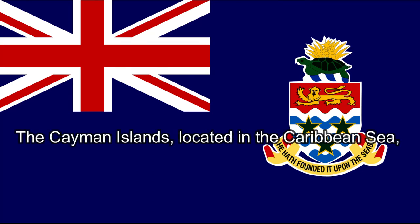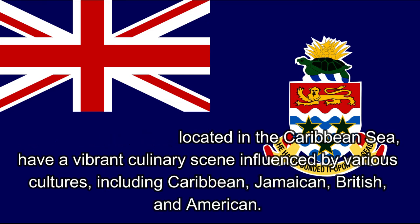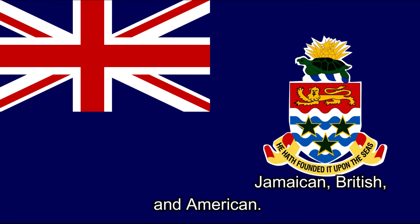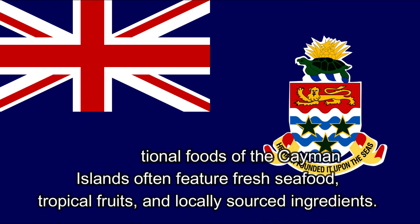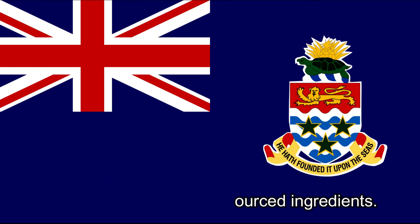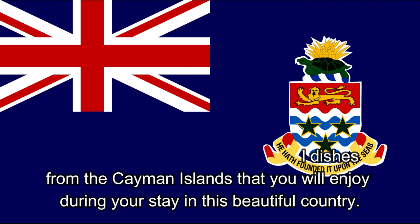The Cayman Islands, located in the Caribbean Sea, have a vibrant culinary scene influenced by various cultures, including Caribbean, Jamaican, British, and American. The traditional foods of the Cayman Islands often feature fresh seafood, tropical fruits, and locally sourced ingredients. Here are some popular traditional dishes from the Cayman Islands that you will enjoy during your stay in this beautiful country.